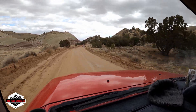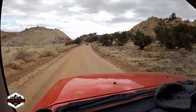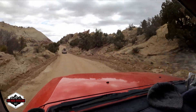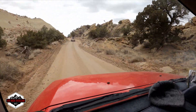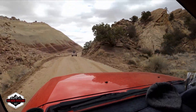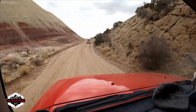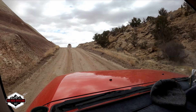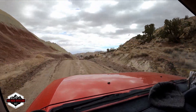Someone says these mountains look like they're spray painted. Wow, really cool!